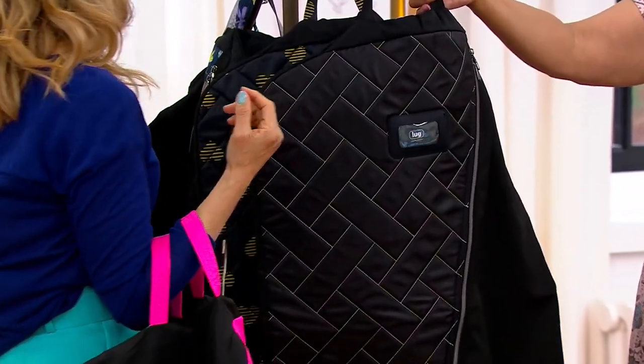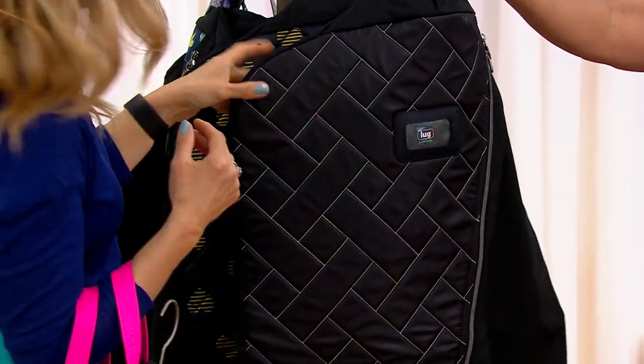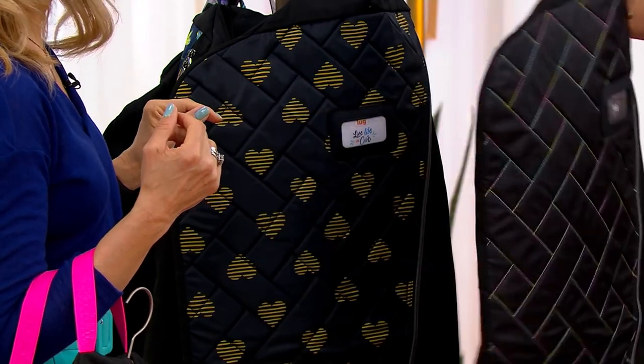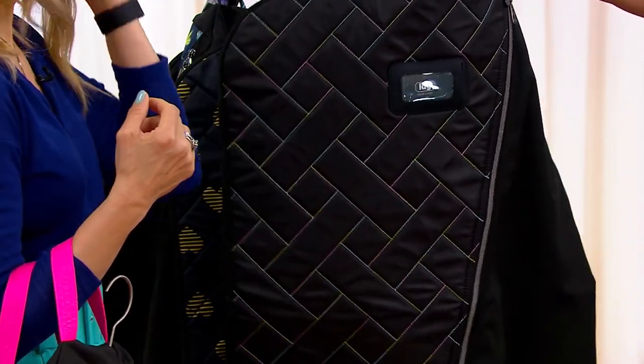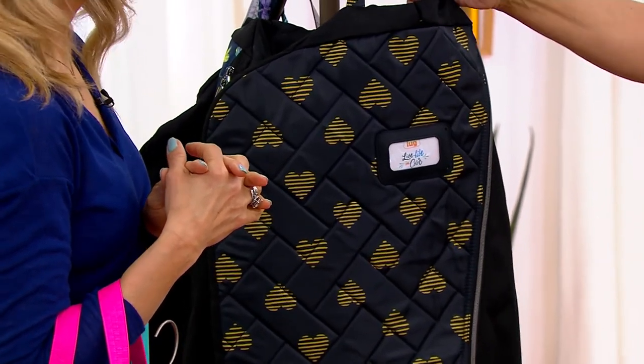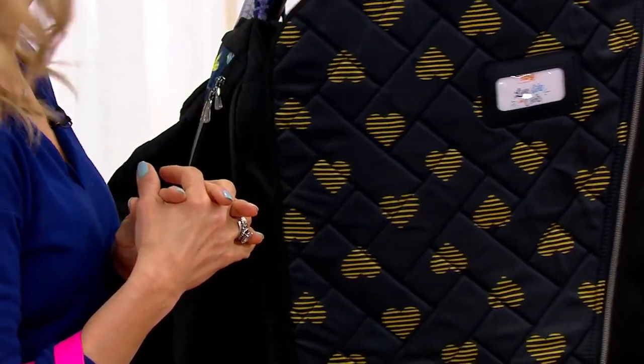The next one we have is Ice Pop — that's the black of the Ice Pop, and we have 200 in the Ice Pop. And then this is Heart's Gold, with fewer than 100 left in that one.